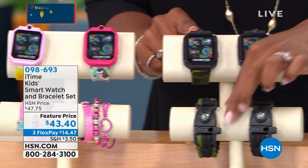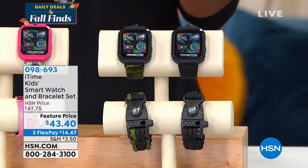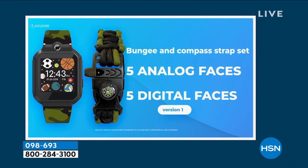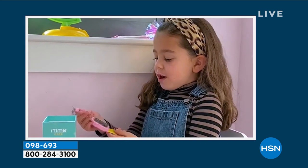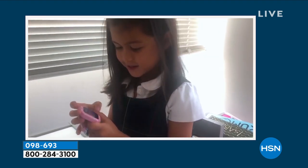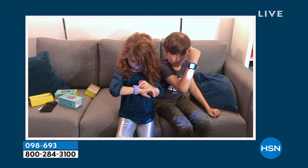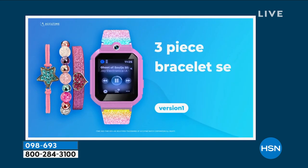These are fantastic for kids. You've got a feature price, flex pay, and the ability for kids to have their own camera. They can take video. There's an alarm, a stopwatch, a timer, 26 games, a voice recorder, a calculator, a flashlight, and a pedometer — which can count their steps, just like we big kids do. This is a really great watch for kids of all ages.